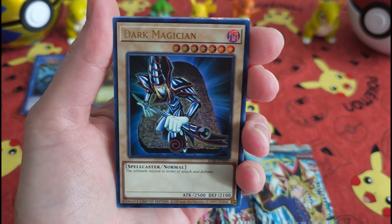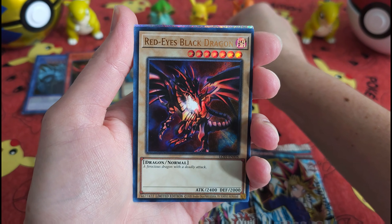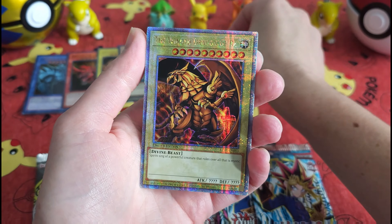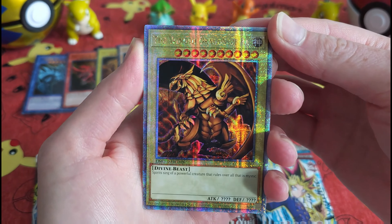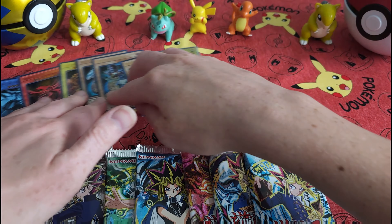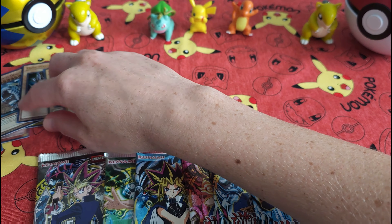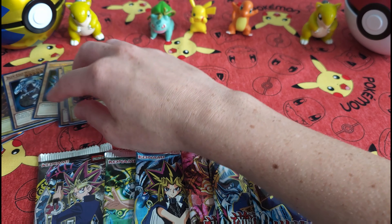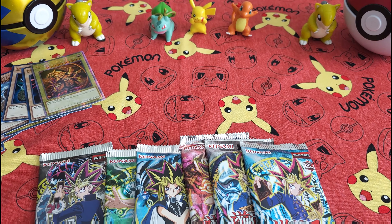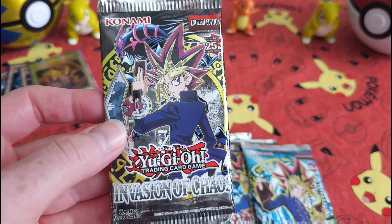Blue-Eyes White Dragon, of course, and the Dark Magician. Oh, there we go — nice and beautiful. Let's move these guys over to the side as we make our way into our packets. All right, go ahead and start with our Invasion of Chaos.